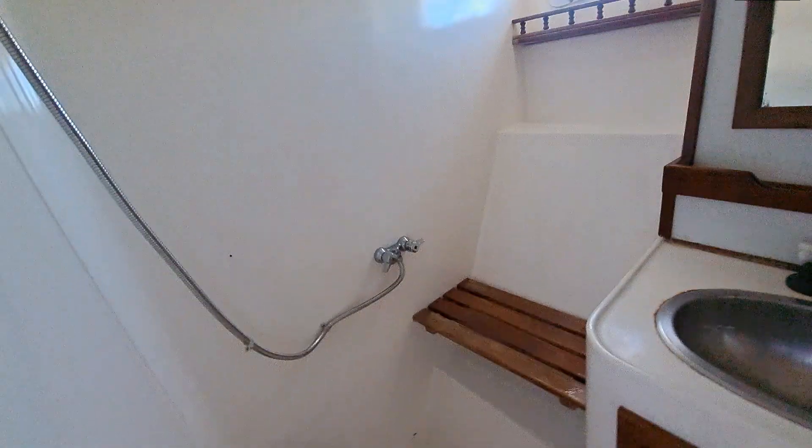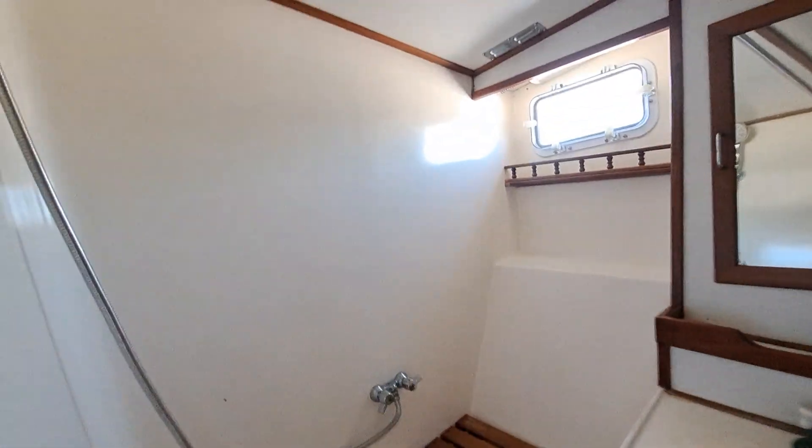The bathroom is very spacious and has a shower head over here off to the side. Standing in the shower room there's quite a bit of space.